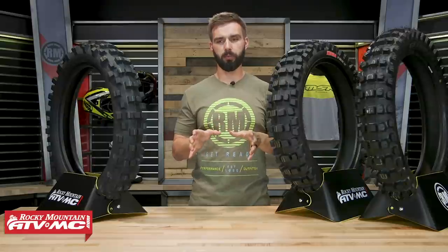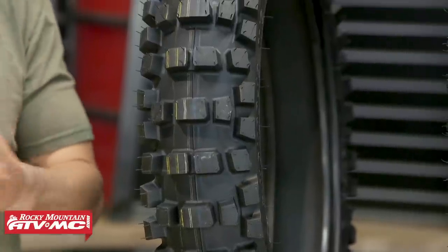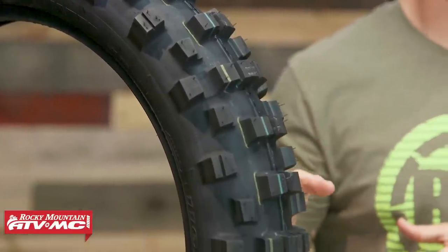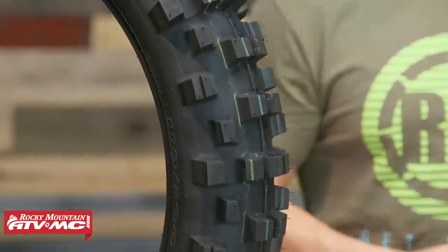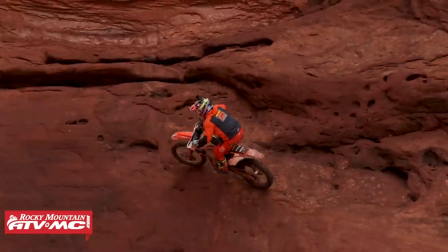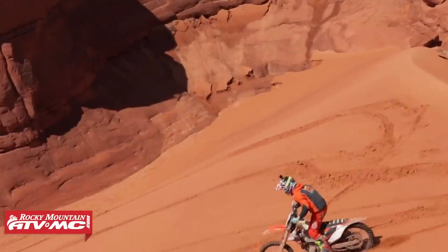Now this is important: just because these have a more aggressive tread design and they're more spread out, doesn't mean you want to take this tire and go out at high speeds in the desert. Because you have that softer rubber compound, you're not going to get the durability you'd expect. Think of your off-road, slower technical enduro cross style riding — that's what these are awesome for.